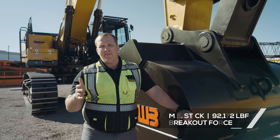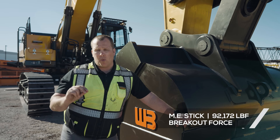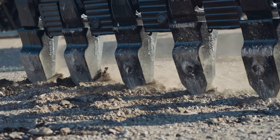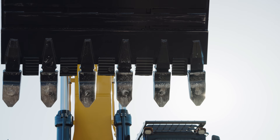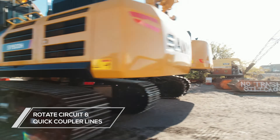This mass excavation, or ME, stick provides a whopping 92,000 pounds of breakout force, so no matter what your job site might throw at you, this will get the job done. It comes with one-way and two-way flow, which can be changed via the 10.4-inch monitor. It has a dedicated rotate circuit and is plumbed for a quick coupler, so you'll be able to add any attachment.